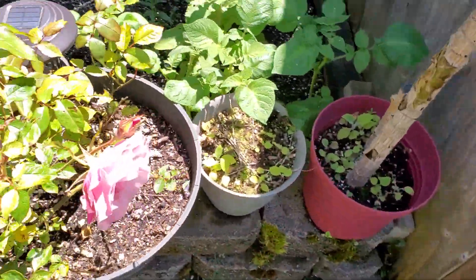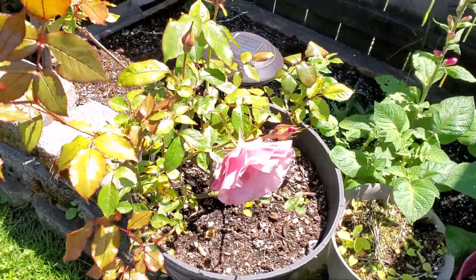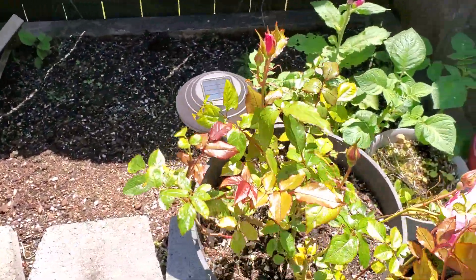Of course, these are more of my wife's roses. Those all grew from sticks by the way — those cuttings.